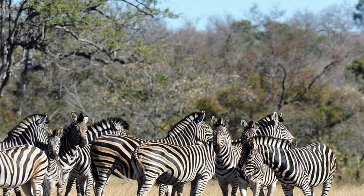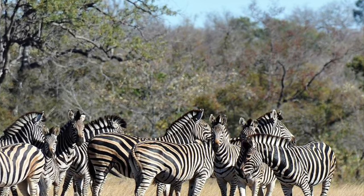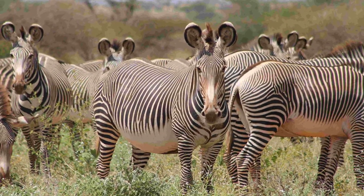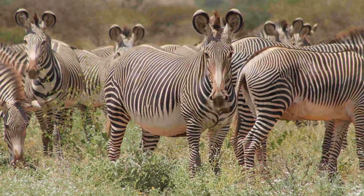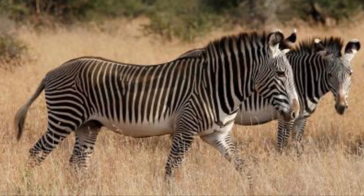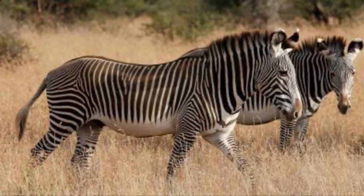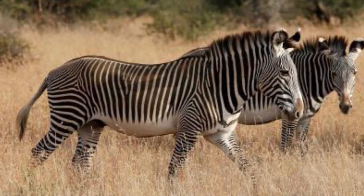A typical size for a Plains Zebra herd is around five or six, but can even number up to the thousands, whereas Grevy's Zebra herds tend to be more loose-knit and smaller. Stallions also often tend to live in bachelor herds consisting of two to six stallions, and they usually only join up with the herds of mares at either water sources or during the mating season.